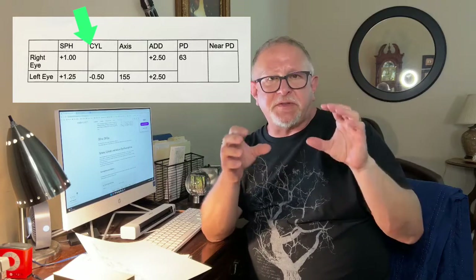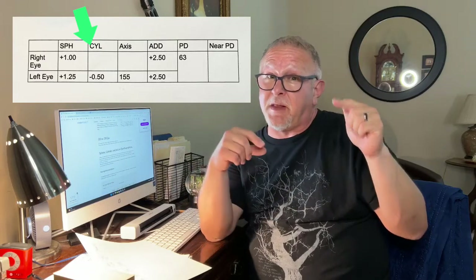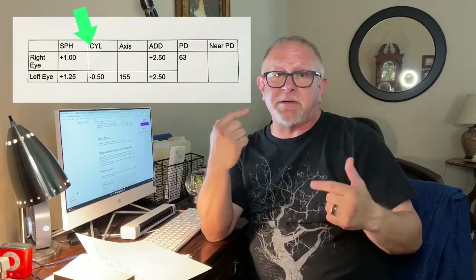The next column is the cylinder. That refers to the astigmatism in the eye, or the shape of the eye. My left eye has astigmatism, so I need a negative 0.50 for my left eye. The right eye has nothing on the prescription — it's zero, it's blank — which means there's no astigmatism on that eye.